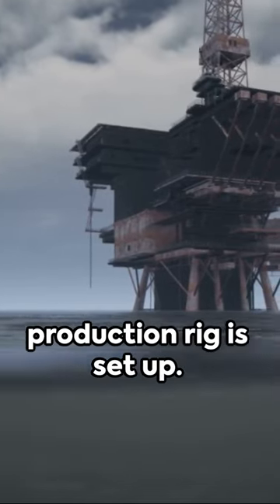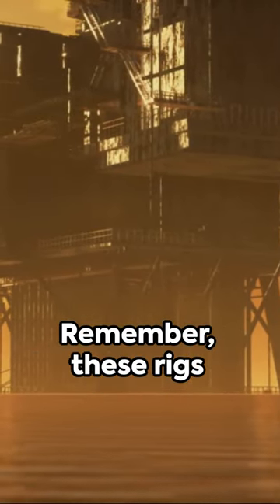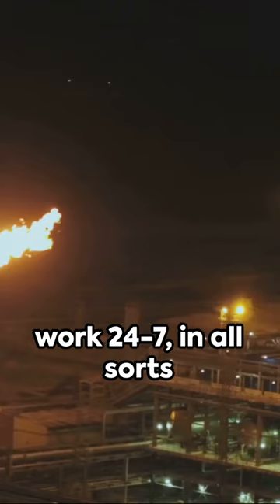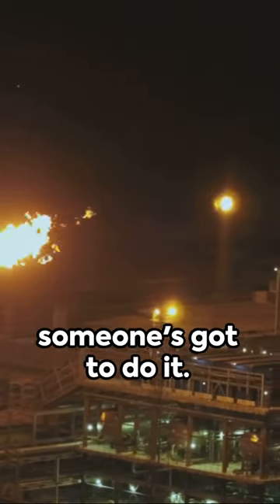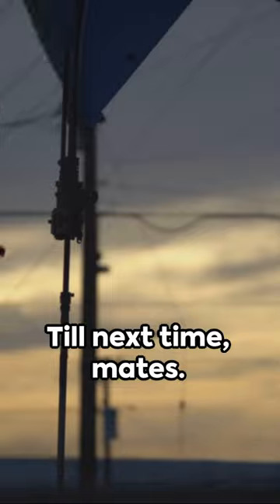If oil is found, a production rig is set up. And voila, we have oil flowing. Remember, these rigs work 24-7 in all sorts of weather. It's a tough job, but someone's got to do it. And that's a quick peek into the world of oil rigs. Till next time, mates.